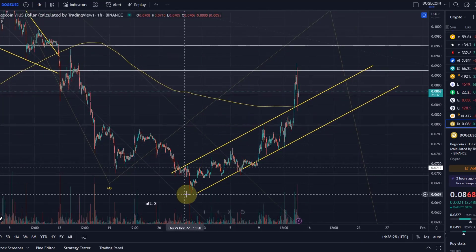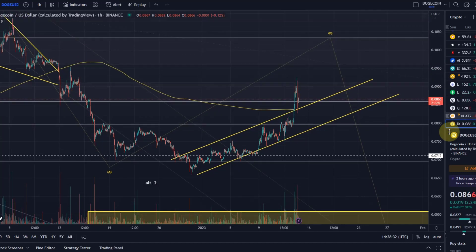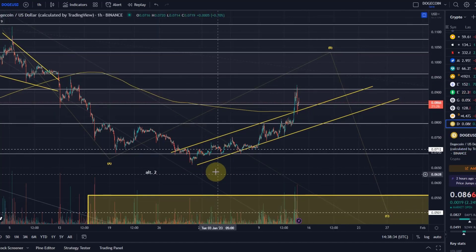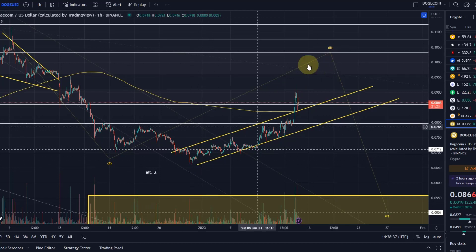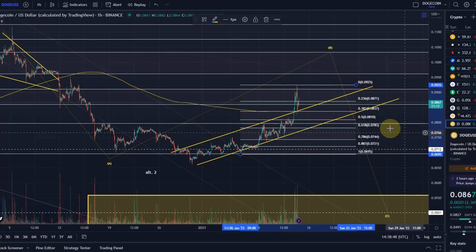In the short term, if I count this as a 1-2 setup, this is a C wave — we had the A, B, C — so we have a 1, 2, here probably the 3, this could be a 4, and then a 5 up. That means we can focus on higher short term. As long as the support area of 8.1 cents is holding — 8.1 cents is the key support — dropping below that would be initial evidence that the upside isn't going to work out anymore, further in this B wave.